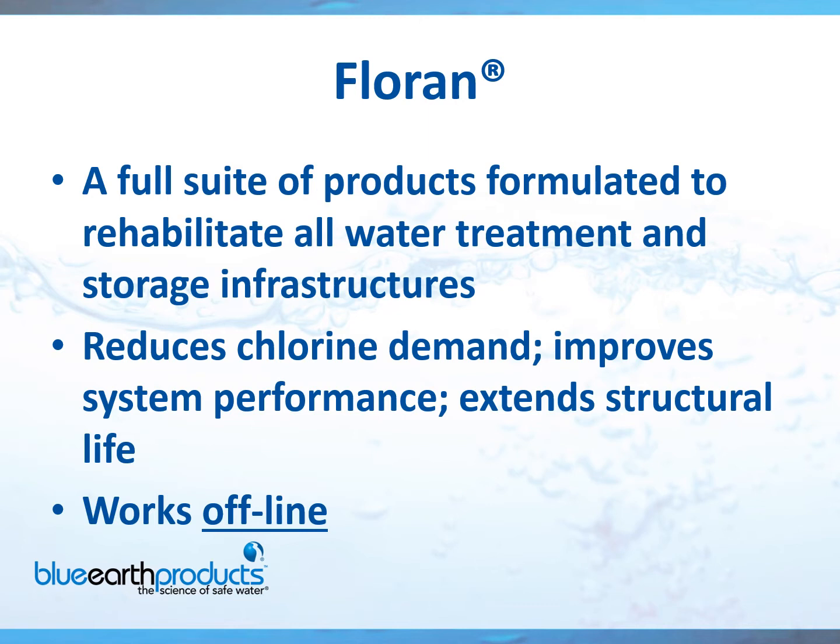Florin products are used to clean tanks, basins, filters, filter media, and air strippers. All of these infrastructures must be taken offline before they can be cleaned.